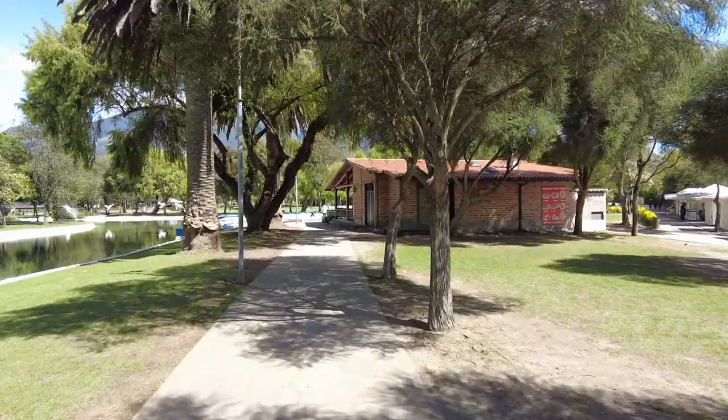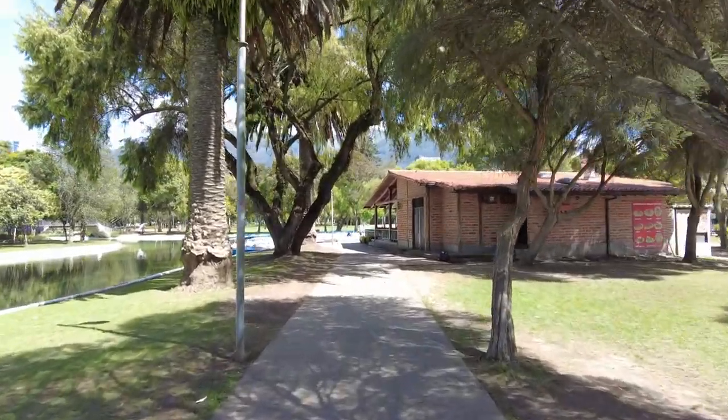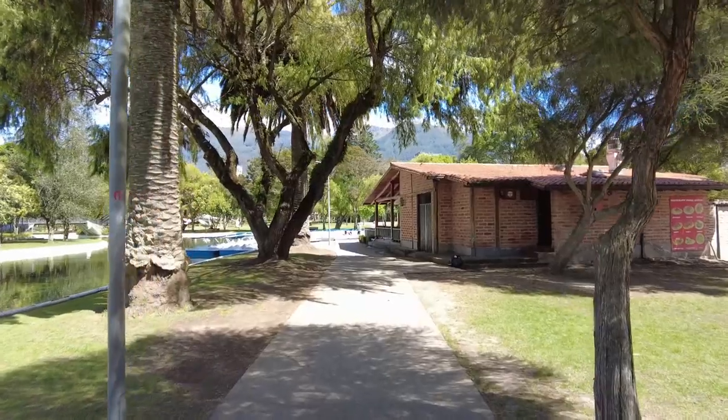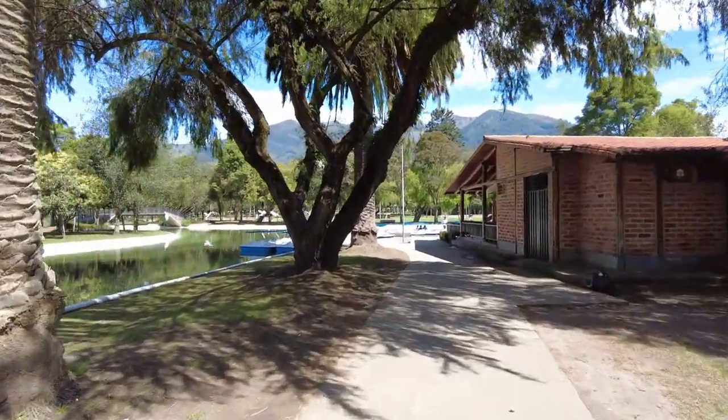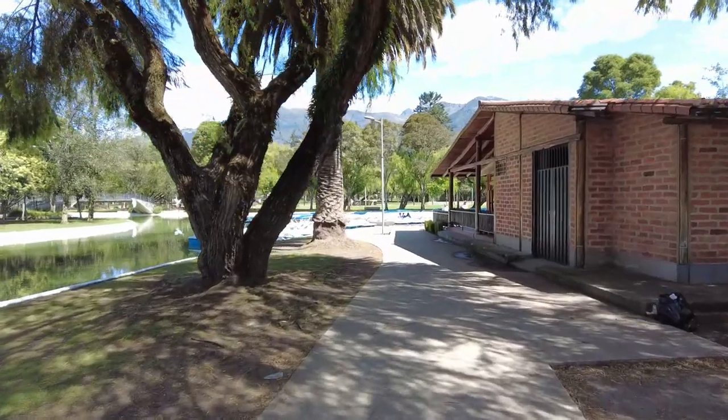Here we are coming up on the paddle boat rental. Looks like it's open — there are some people getting in one of the paddle boats and people are already out there paddling. The guys at the boat dock got a little salty about me filming and not actually renting a boat, but it costs $5.90 for 30 minutes per boat, and you can fit four people in a boat. So if you want to paddle around the lake, six bucks and you're good to go.